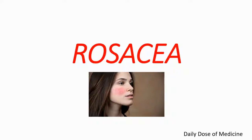Welcome to a new episode of Daily Dose of Medicine. In this episode, we are going to talk about rosacea. It's an important skin condition. It's time for us to learn more about this topic. Let's get started.